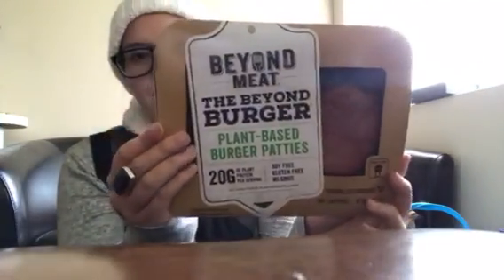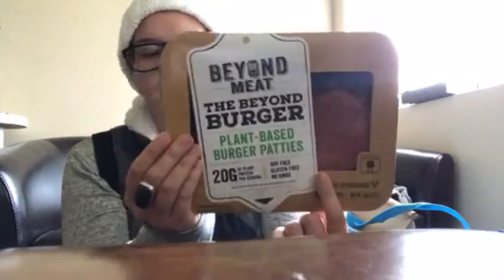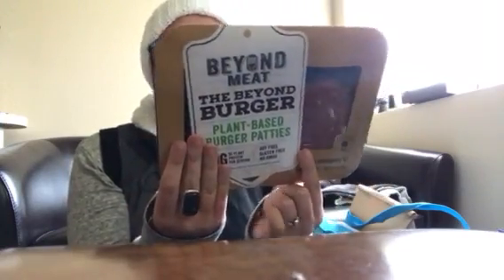We are going to eat Beyond Meat burgers, so we went ahead and got these. They're really, really good. I love putting them with some barbecue sauce — but definitely not necessary.